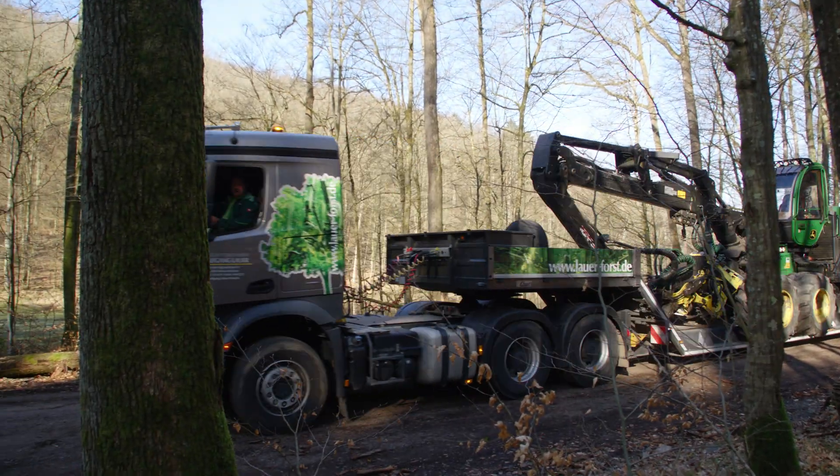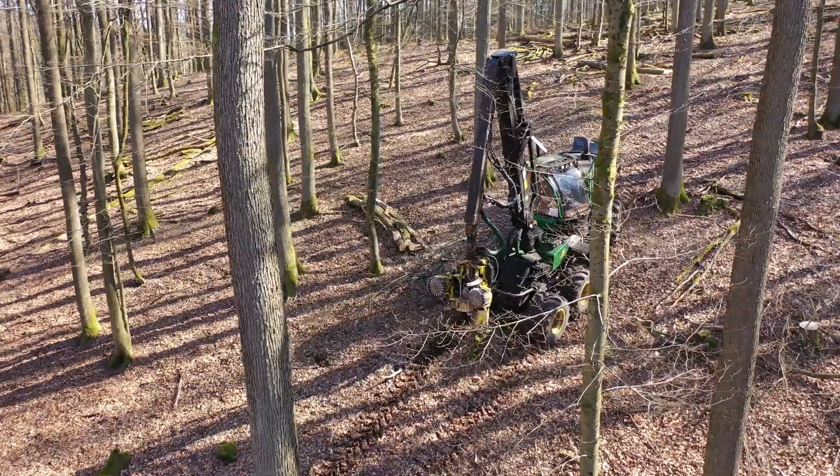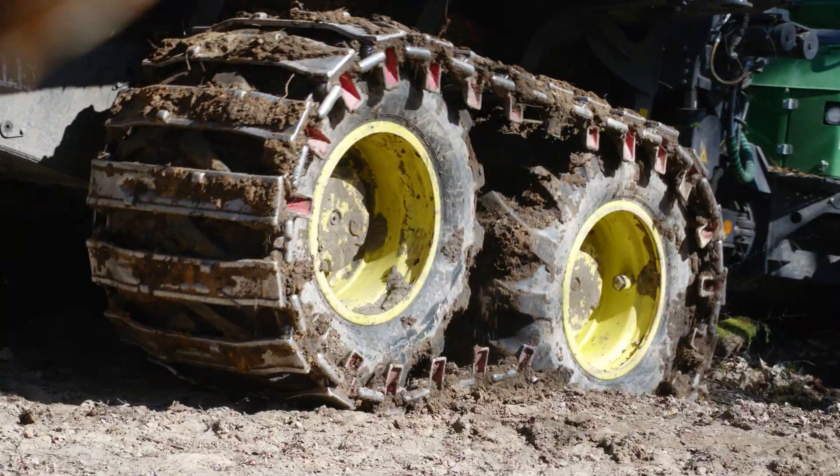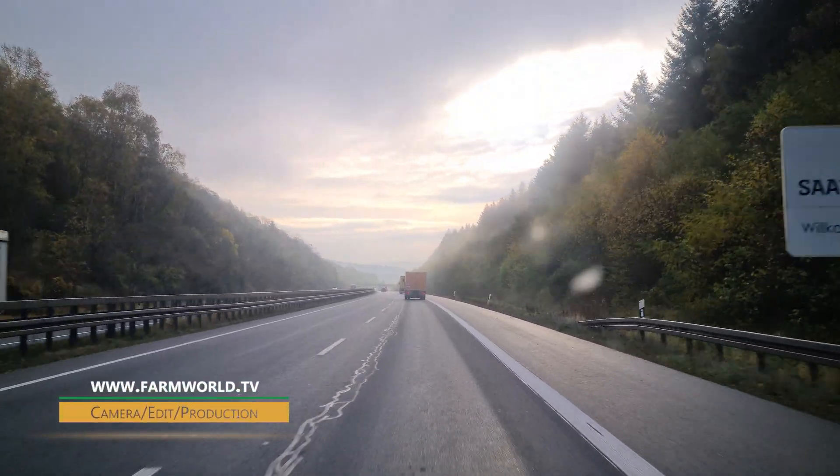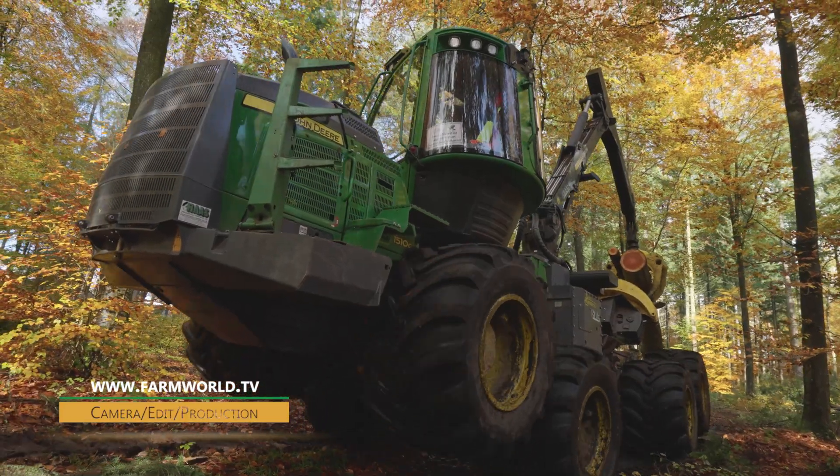In the first part, we documented forestry company Wolfgang Lauer's timber harvest in difficult terrain. We also presented various logging techniques at a demonstration by Haas Maschinenbau in Saarland.